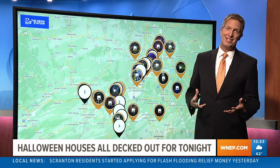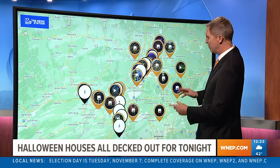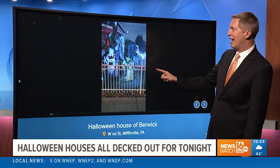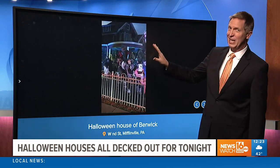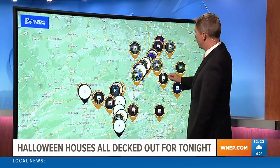So many of you have shared your Halloween houses with us through the near me portion on our app. We're going to show just some of these videos because they're just so good. Look at this Halloween house of Berwick — thanks to Ray. They jammed so much into this front yard here in Berwick. I drove by this one year for Halloween, and it's really something. Thank you for sharing that from Berwick.